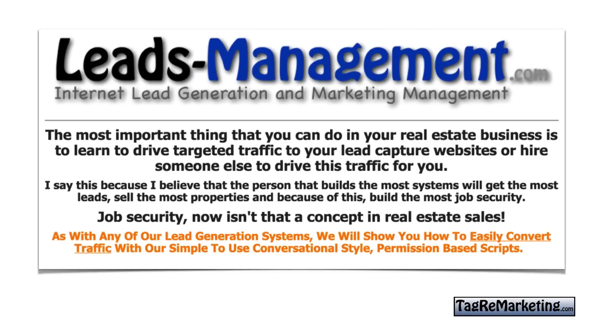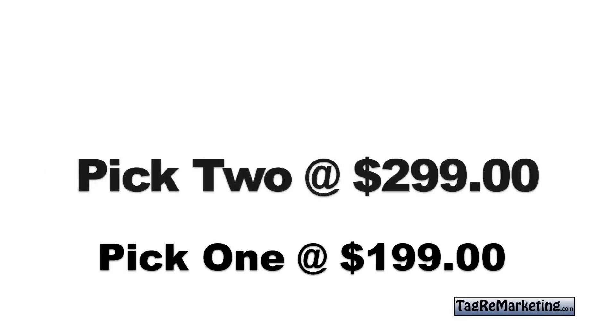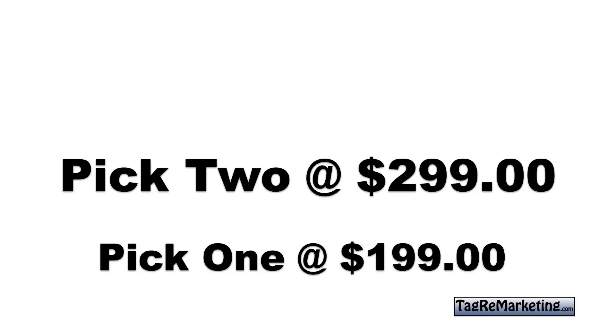If you'd like to know more, you can go over to our leads management program. This is all part of the leads management program where we do what I call a pick-one level. People come in and have me set up a pay-per-click campaign for one ninety-nine a month, or they choose tag remarketing. Some people want both, so it's two ninety-nine a month for me to manage both. Remember, your pay-per-click budget is on top of that, but for tag remarketing it is ridiculously cheap — just pennies on the dollar.